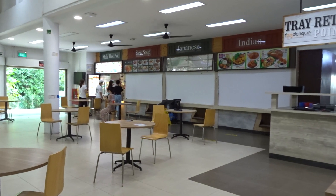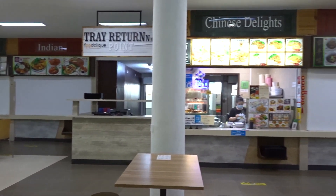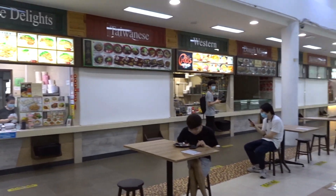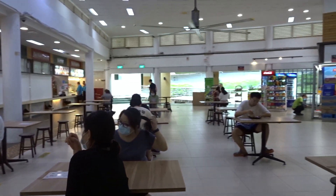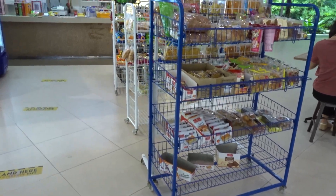Then we have the non-Ercon canteen, which has fewer stalls. Even though it's non-Ercon, it's actually not bad because it has these huge fans, and there's also another little store where you can get drinks. There aren't as many stalls but it's not bad.